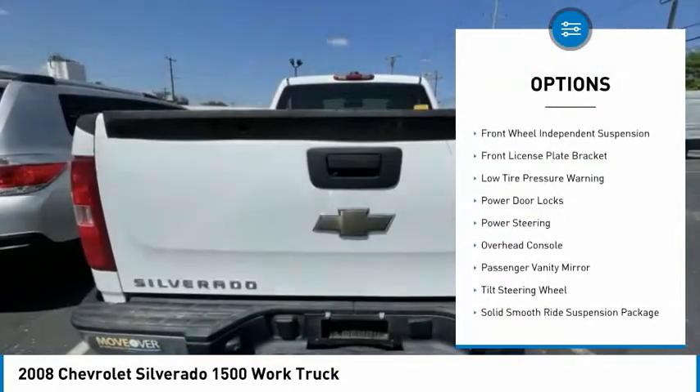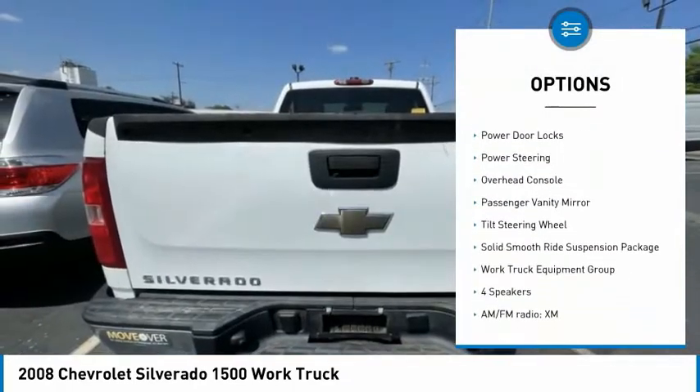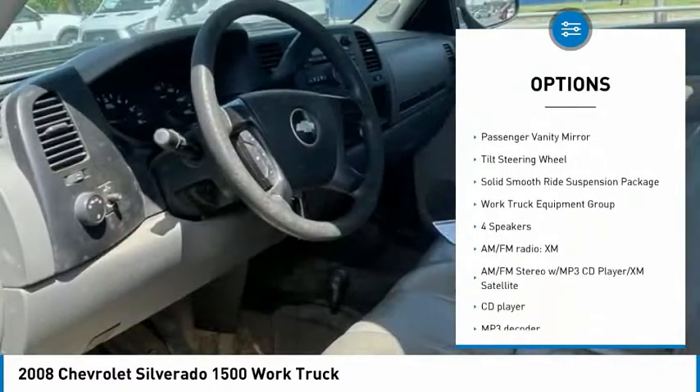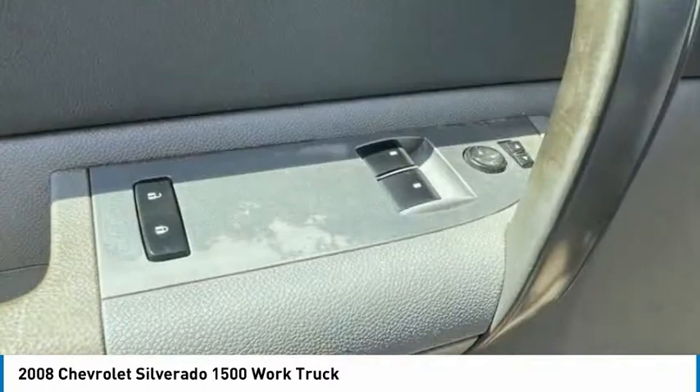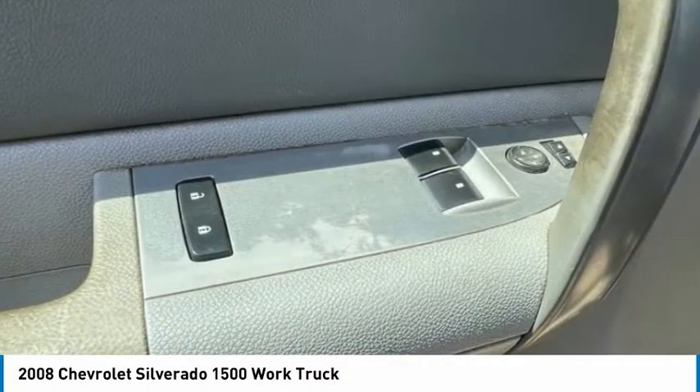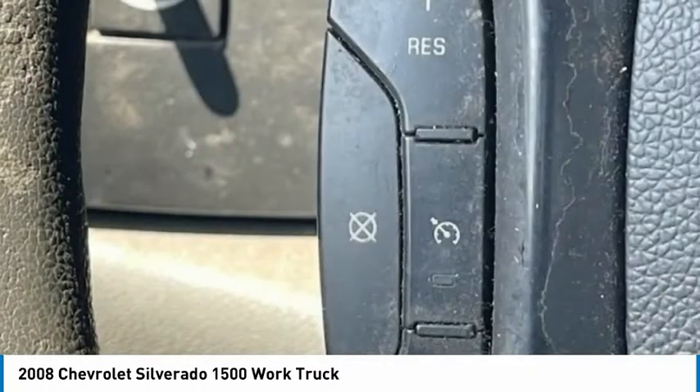Remote keyless entry, rear step bumper, front wheel independent suspension, front license plate bracket, low tire pressure warning, power door locks, power steering, overhead console, passenger vanity mirror, tilt steering wheel.